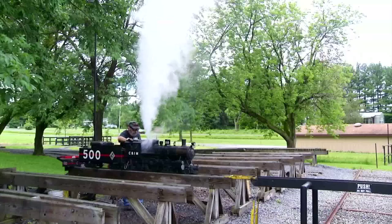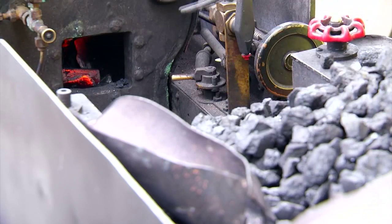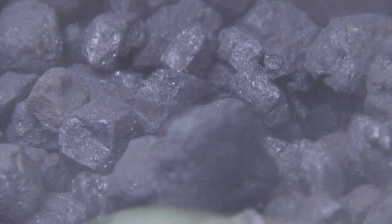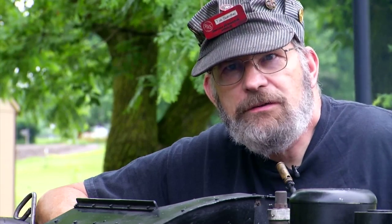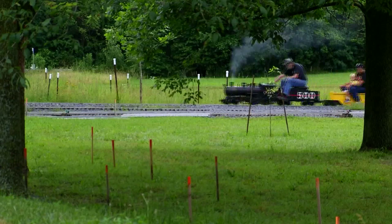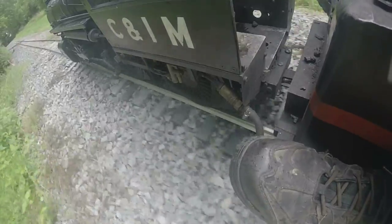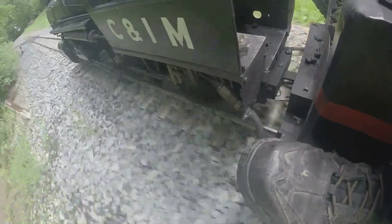From there, the real fun begins. They're usually amazed that it's a real steam engine, it burns real coal, it looks and sounds like the real thing — it's just small. You can take a ride for roughly a mile. It's an experience worth getting on board for.